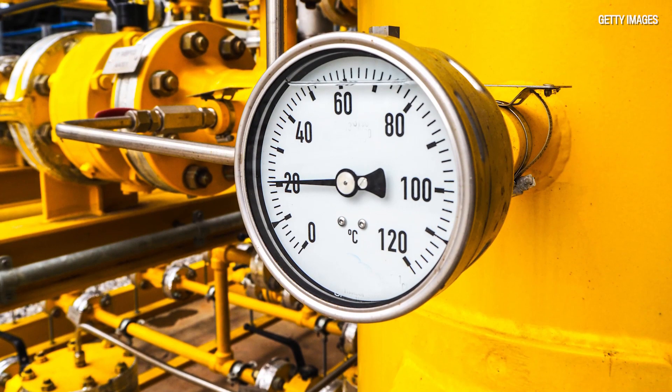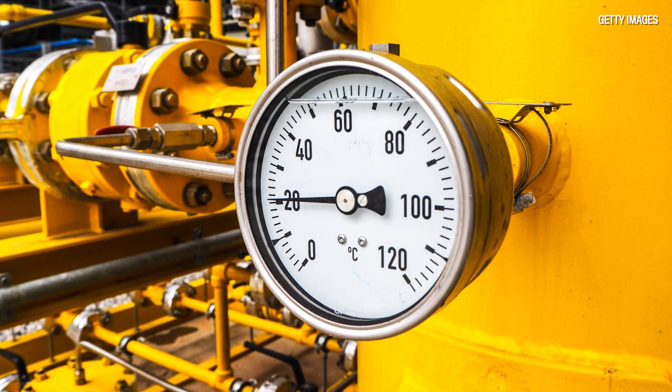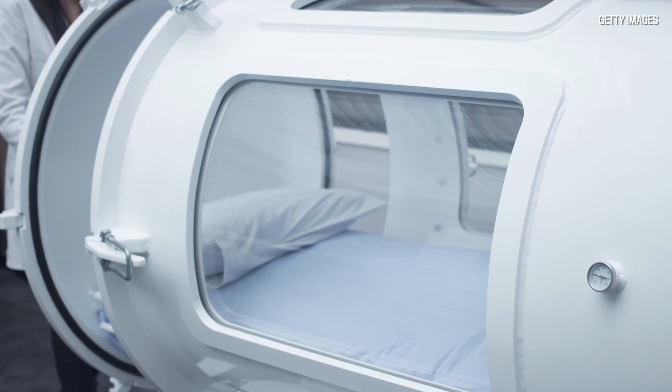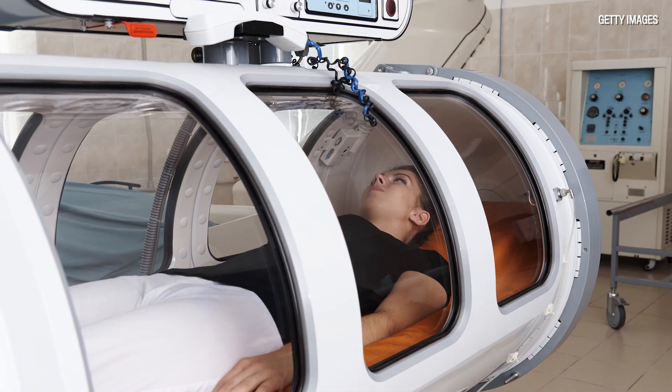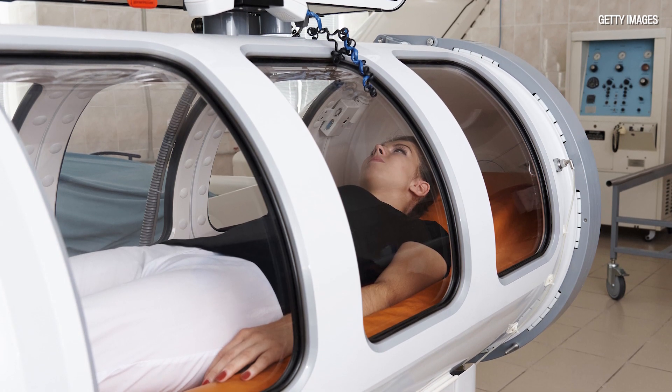He knew of a device called the hyperbaric chamber, used by construction workers building bridges. It would be lowered into the water, and to keep the water pressure out, a lot of air was pumped in. These workers were breathing high-pressure air — air is 20% oxygen — so a lot of oxygen was getting into the system. The problem was if they came up too quickly they would get the bends, because oxygen and nitrogen pressured into their blood would come bubbling out. The hyperbaric chamber would solve this by re-pressurizing them so the gases were released more steadily and slowly.